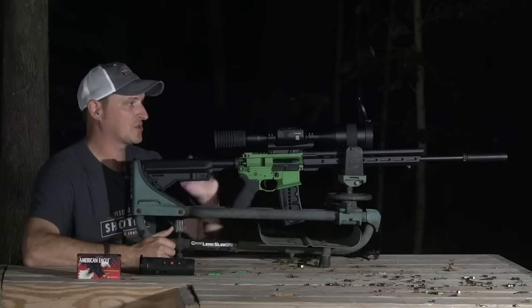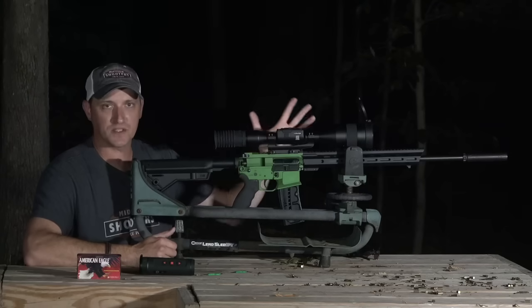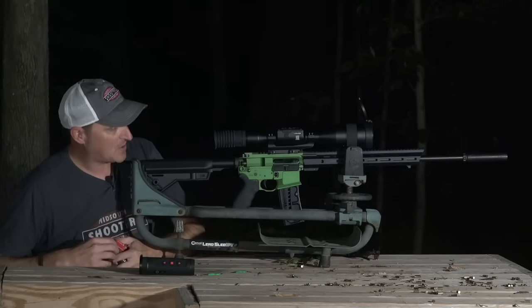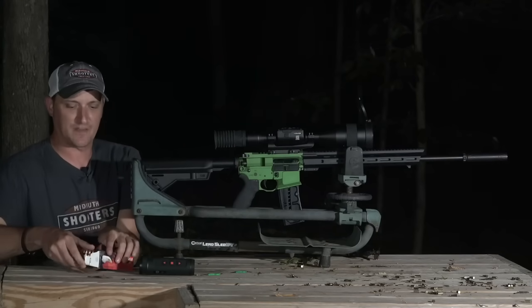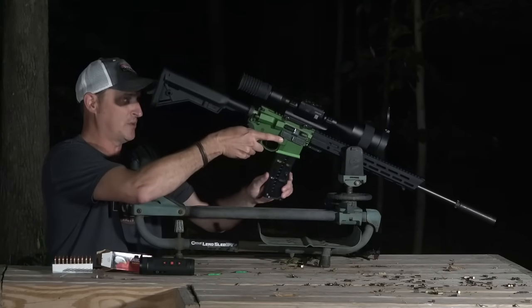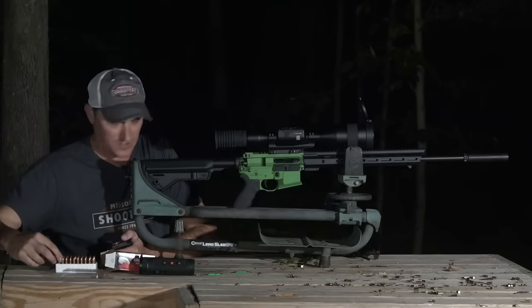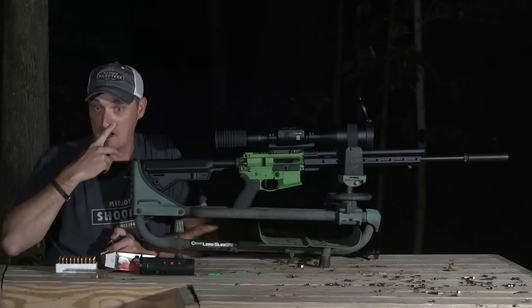Now I'm going to shoot a target downrange. I'll hit the record button and show you some of the zoom capabilities, how to focus it, and try to hit a four-inch plate at 100 yards. You may have seen my review on this rifle — this is my Franklin Armory F17, chambered in 17 WSM, not HMR but WSM. It shoots a 20-grain projectile at around 3,000 feet per second.